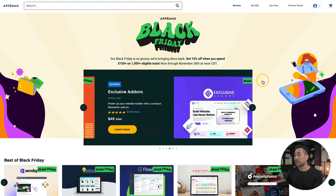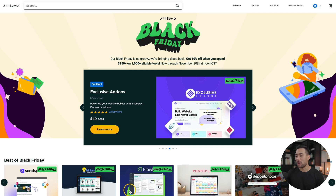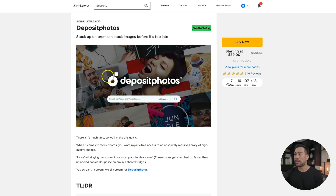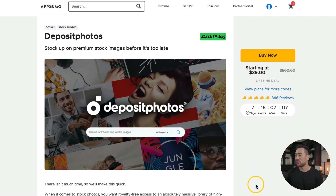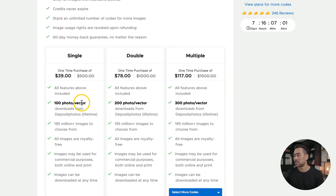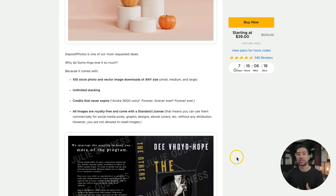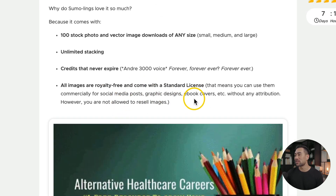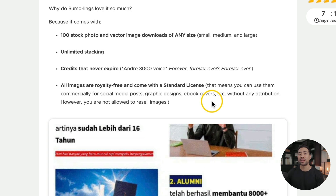Next up, AppSumo has their own Black Friday sale going on. These are other products — it's simply a marketplace. The first deal I want to highlight from AppSumo is from Deposit Photos. They currently have a deal for $39 for up to 100 stock photos or vectors. With these photos and images, you can use them commercially for your social media posts, graphic designs, ebook covers, or whatever you want to use them for.